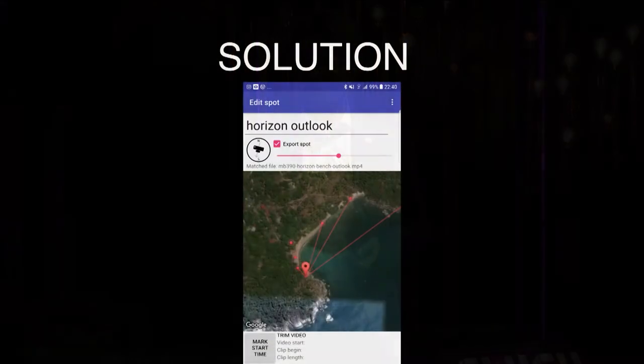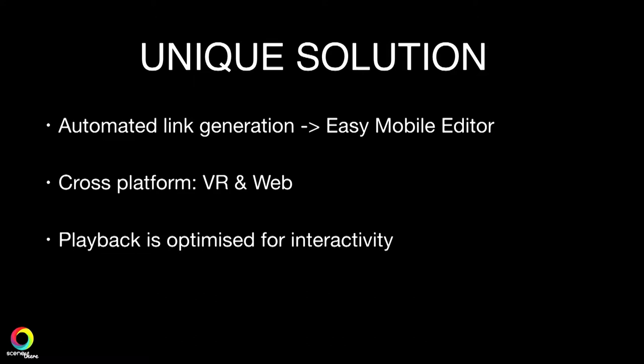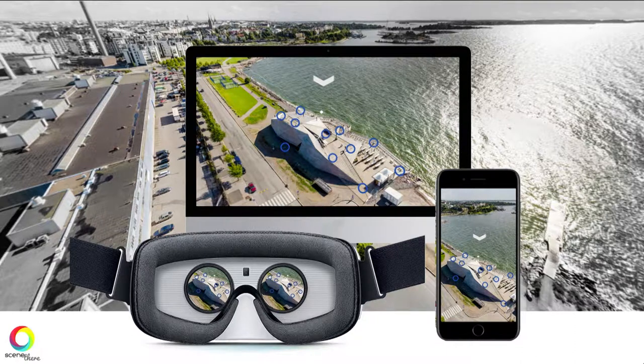360 video is easy, but making it interactive is hard. This is the simple mobile editor we launched this week. It's a unique solution because it links everything automatically. It's cross-platform for both web and VR, and the playback is really optimized for interactivity. We're live on desktop, on web, and for mobile — three platforms.